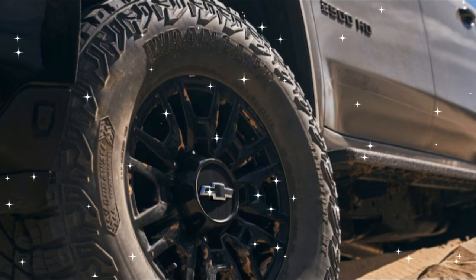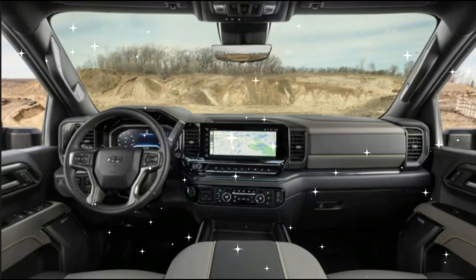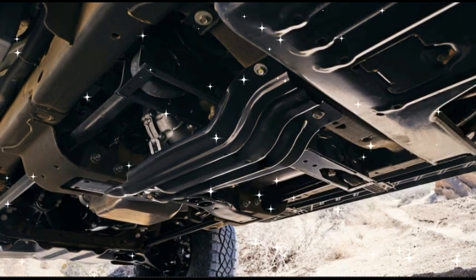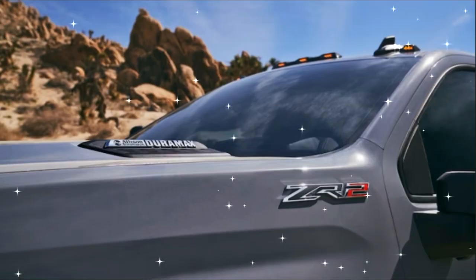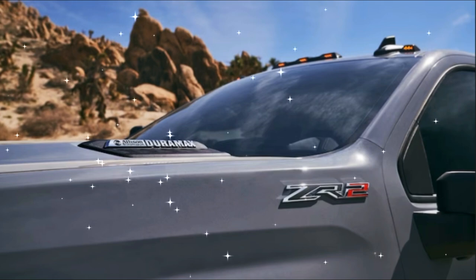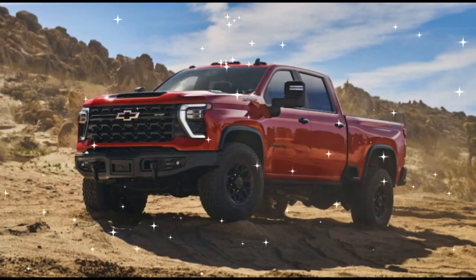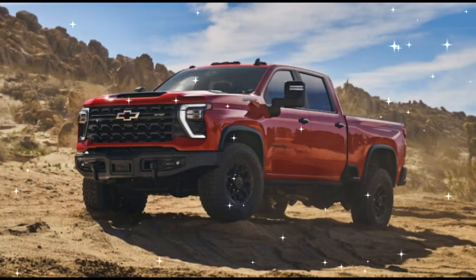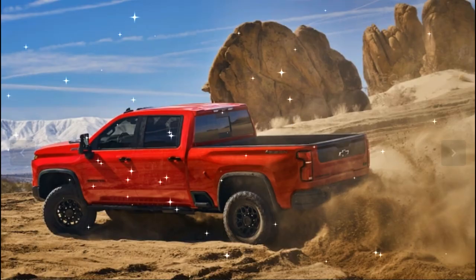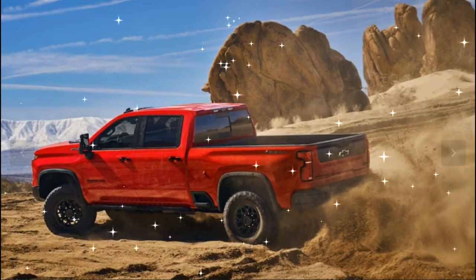The base engine is a 6.6-liter gas V8 good for 401 horsepower and 464 lb-ft of torque, paired with an Allison 10-speed automatic. Optional — and expected to make up about 70% of Silverado HD ZR2 sales — is a Duramax 6.6-liter turbo-diesel V8 making a healthy 470 horsepower and 975 lb-ft of torque, also paired with the Allison 10-speed.